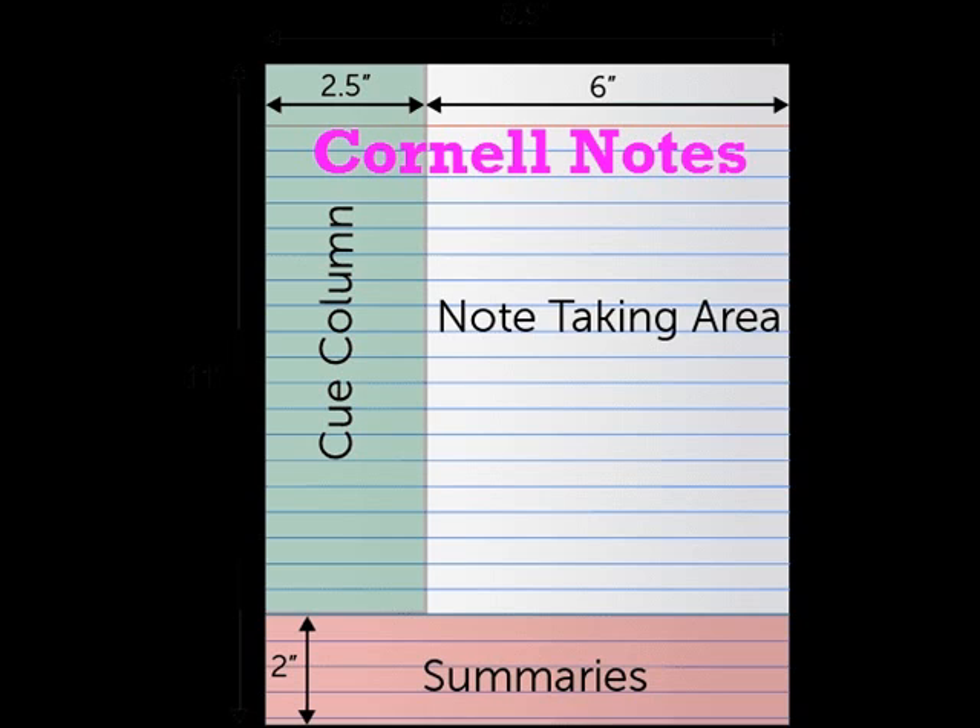So, in comes the Cornell note-taking system. I, for one, am a huge fan. There are three parts to this: the cue or question column, the note-taking area, which uses the outline method — we'll talk about that more later — and the summary area at the bottom.